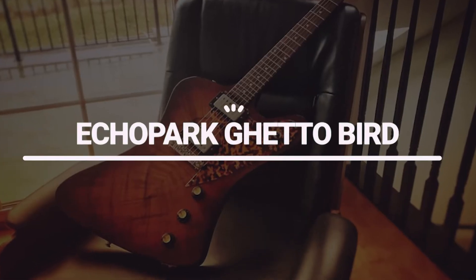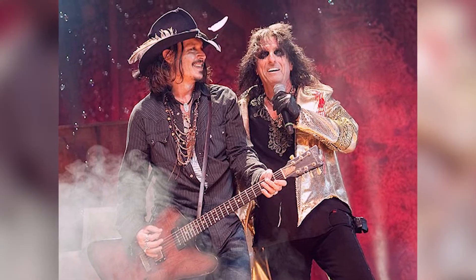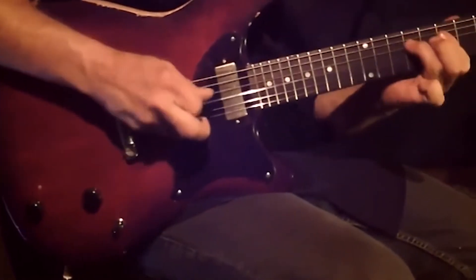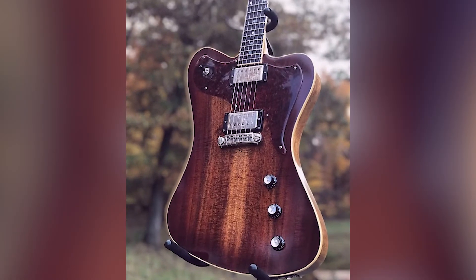Number 8: Echo Park Ghetto Bird. According to the source, Johnny Depp's Echo Park Ghetto Bird guitar was gifted to him by his friend Keith Richards. The guitar is a Gibson Les Paul custom and is one of Depp's favorite guitars. It is based on the Fender Telecaster and features a single cutaway body design. The Ghetto Bird also has a unique tremolo system which allows for more range of motion and expression.